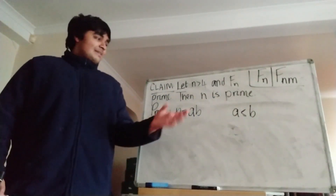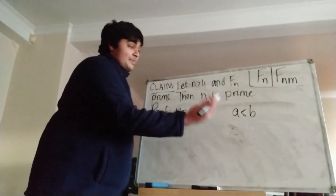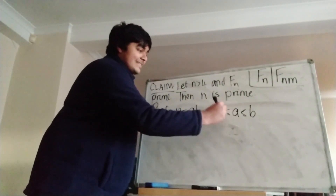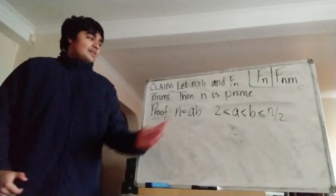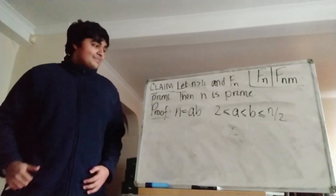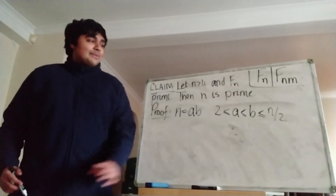Because both a and b are bigger than 1, we have that a is at least 2, and b must be at most n over 2, because otherwise they'd multiply to give something bigger than n. So n equals ab, and we have this inequality.